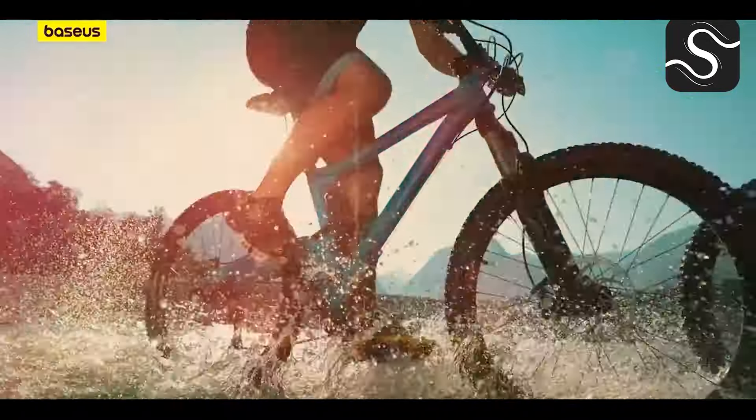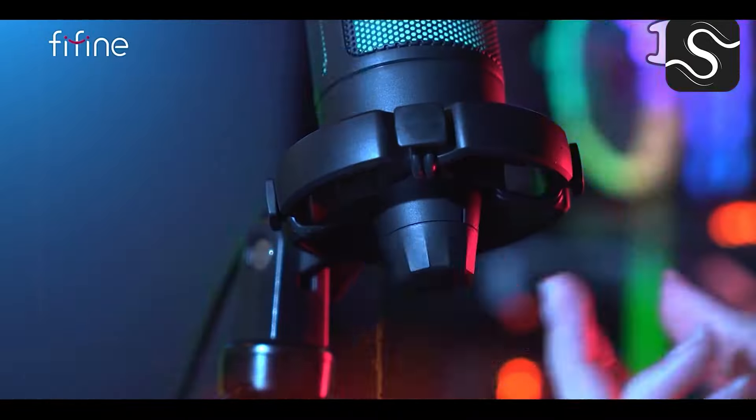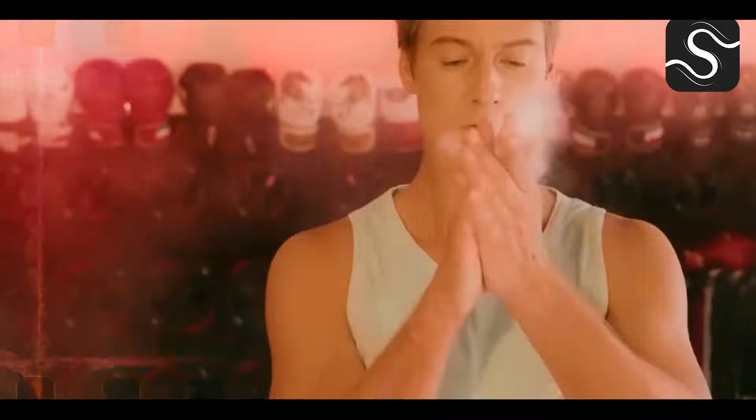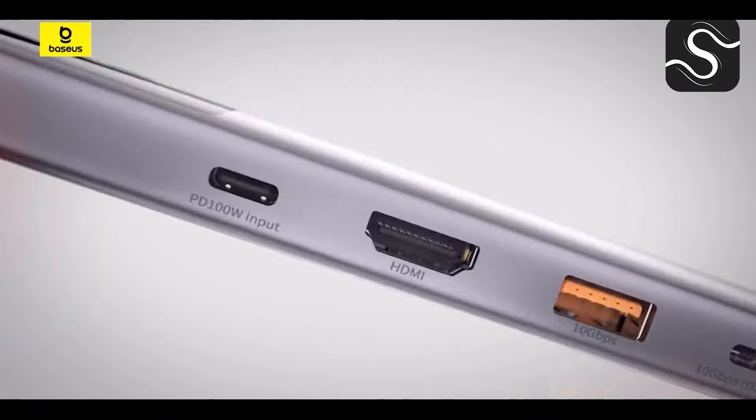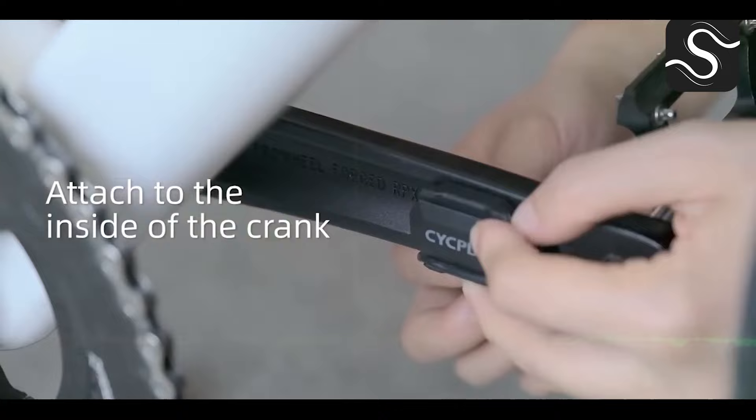Hey guys, once again welcome back to Smart Tech. In this episode we're featuring a collection of cool gadgets from Amazon and AliExpress. Links to all the products mentioned are in the description. Subscribe to our channel and give us a thumbs up for more.